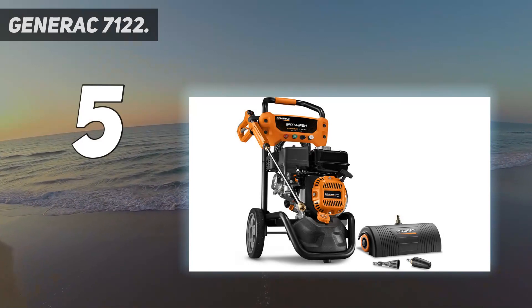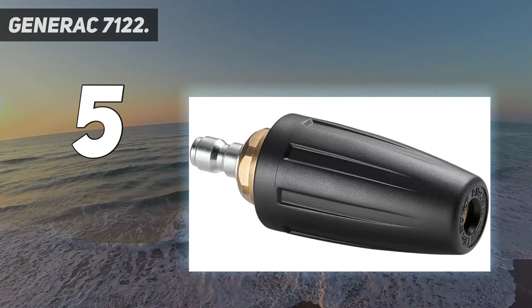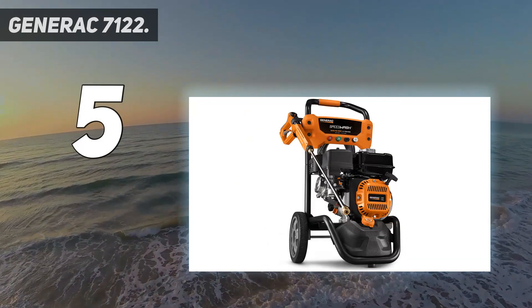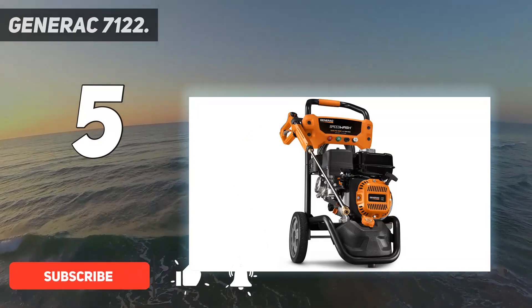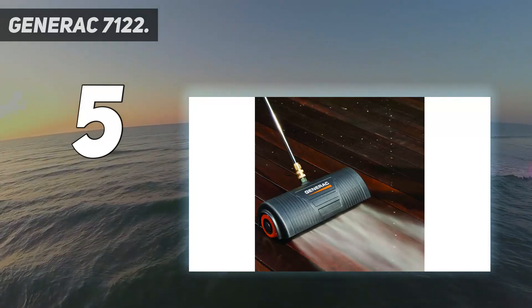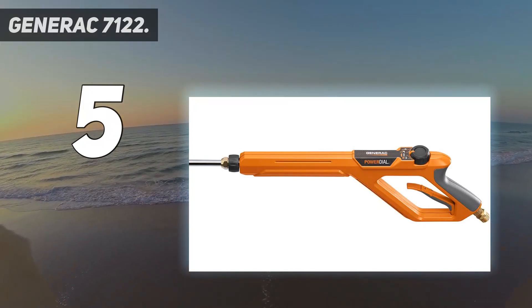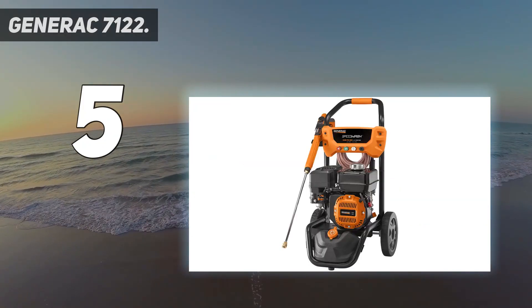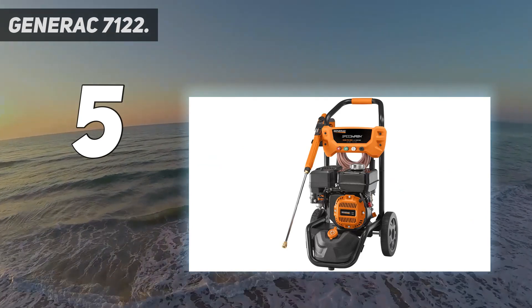Generac 7122. To wash dried, packed-on mud from driveways, users can benefit from the extra power of the Generac 7122 Speedwash pressure washer. This gas-powered pressure washer features an easy-pull start cord and large never-flat wheels for transporting over rough terrain. The spray wand outputs water at up to 2.7 gallons per minute and features 4 adjustable power settings, in addition to 4 quick-connect spray nozzles.